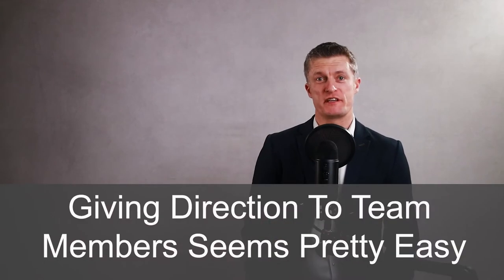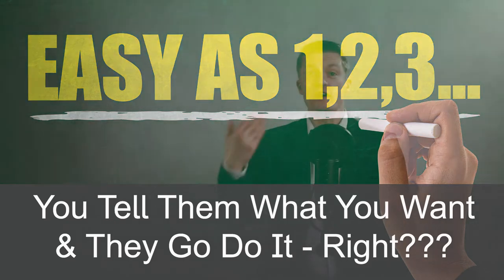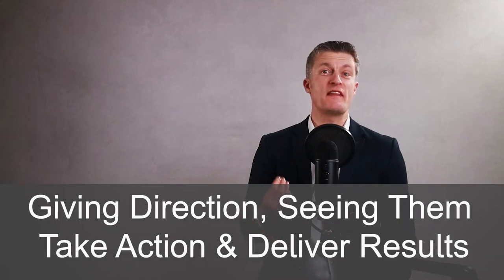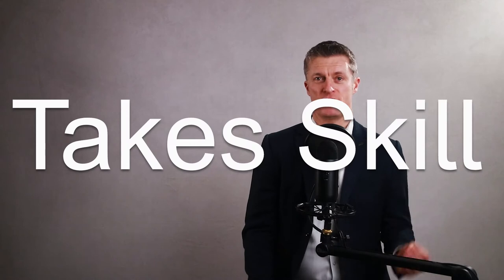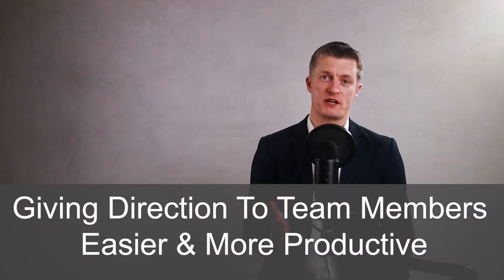As a new manager, giving direction to team members seems pretty easy. I mean, you tell them what you want and they go and do it, right? Anyone who has spent time as a manager probably wishes it could be that easy. I certainly have many times. Giving direction to employees and then seeing them take action and deliver the results that you want takes skill. It is not easy. With this video I hope to make giving direction to team members easier and more productive for you.